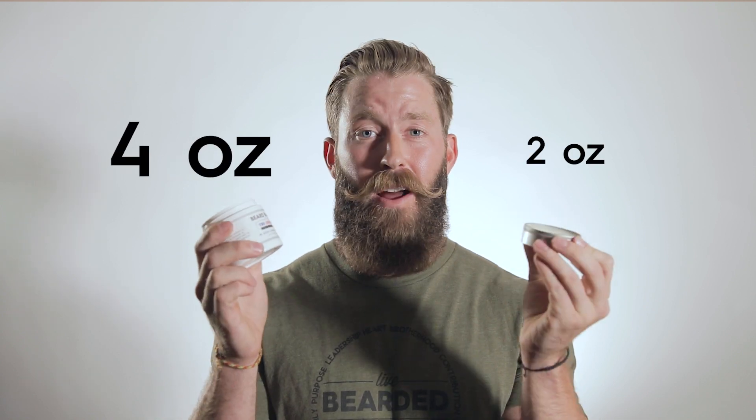So really the only primary difference between the two, as you can see here, is two ounces versus four ounces — kind of a major difference — a little bit more bang for the buck with the beard butter.